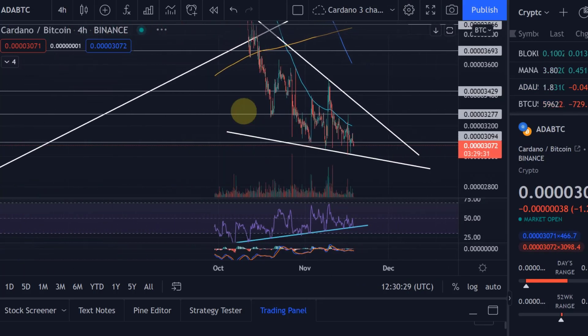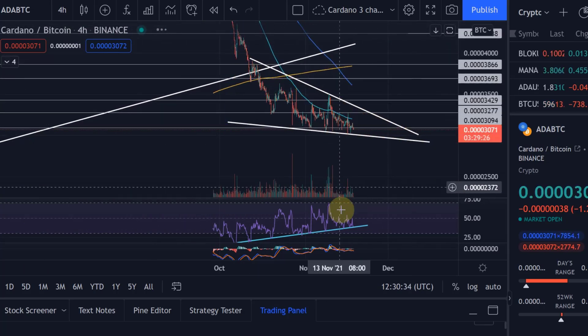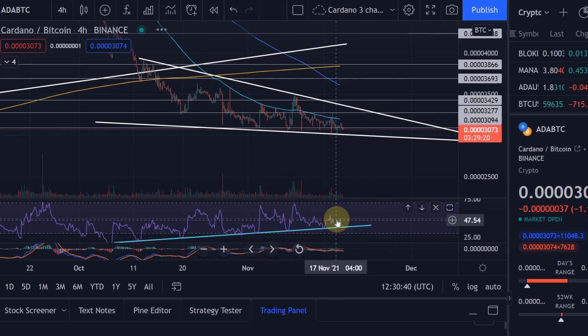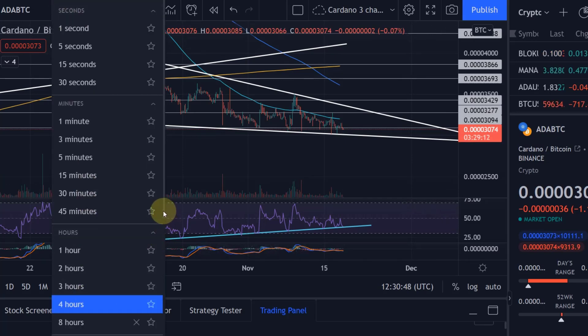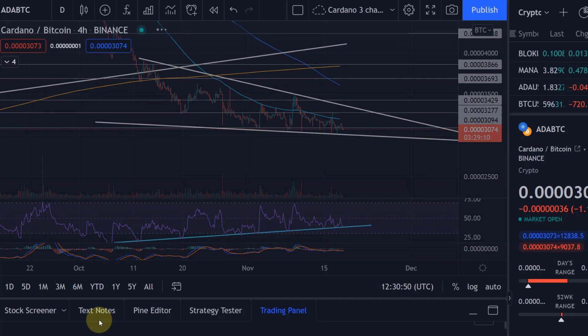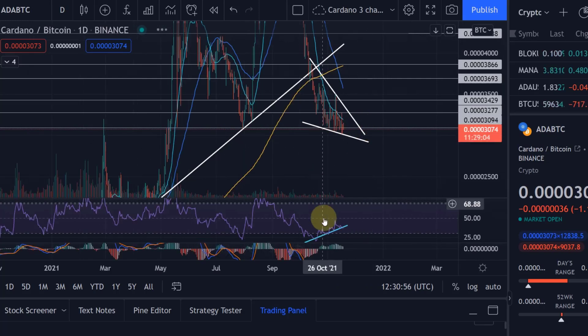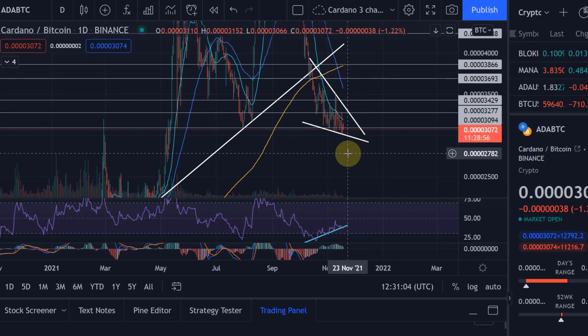ADABTC continues — confirmed again as I said in the previous video — we continue to stay in this bullish pattern, the descending wedge, and we continue our bullish divergence on the RSI so far. You can see how interesting it is that we are finding resistance at the 50 line on the four-hour RSI. On the daily ADABTC chart we can see a very similar picture, going up on the RSI and getting closer to the 50 line as well. So at some point shortly we will see the turnaround where Cardano will outperform Bitcoin — that is my view and what I can see in the charts.